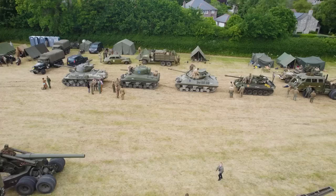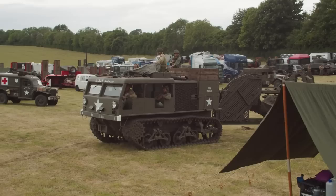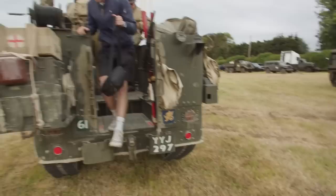After a long day on the road, we had returned to Broadmain, where 3,000 American troops had been stationed for six months before D-Day, to once again marvel at the range of World War II vehicles that had been assembled.